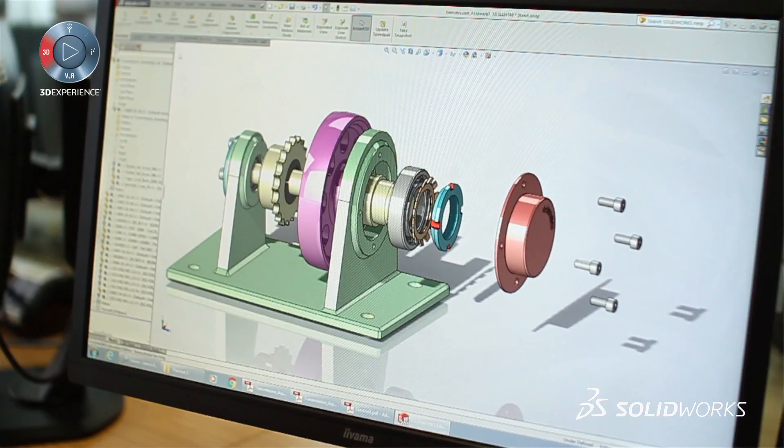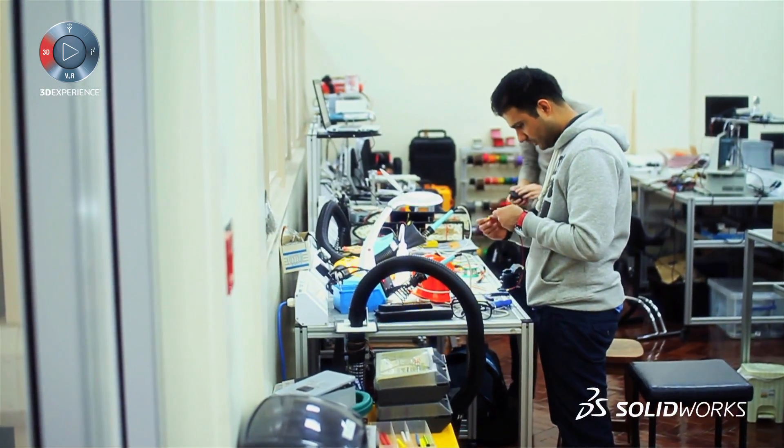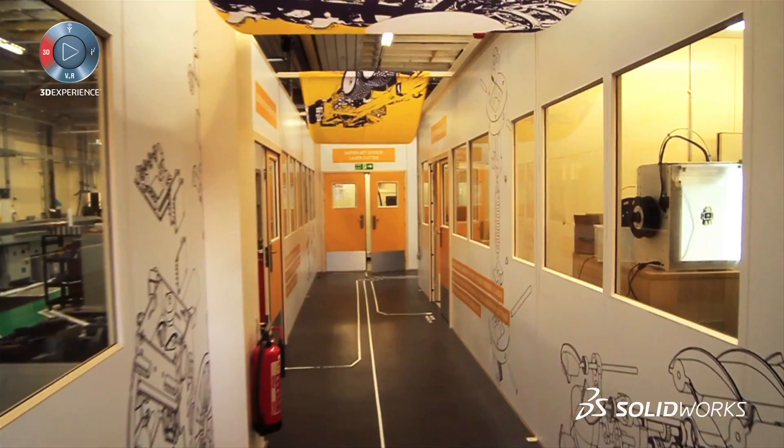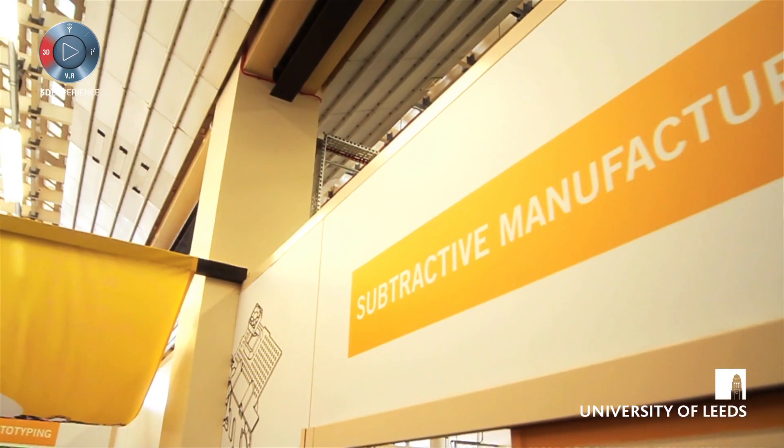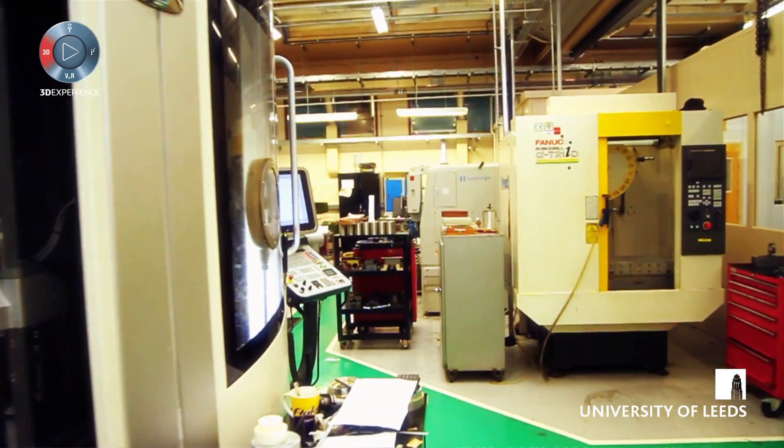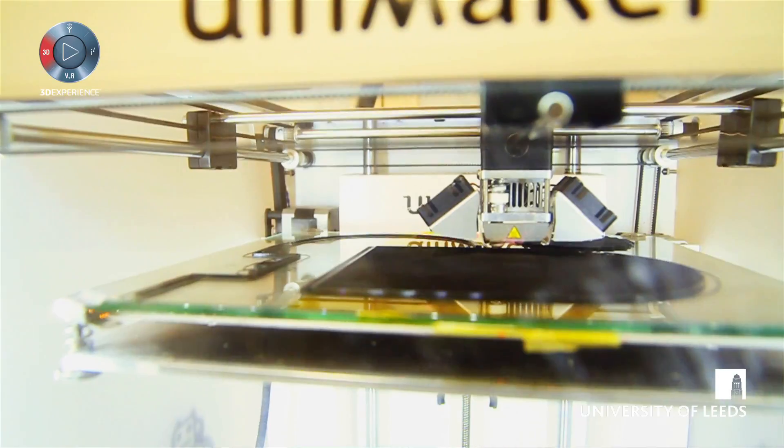A lot of our researchers will use SolidWorks as part of their project, especially if they're building physical bits of kit. The manufacturing area are all happy with using SolidWorks, so it's easy for our researchers to come in, design components, and get them to the workshop quickly.